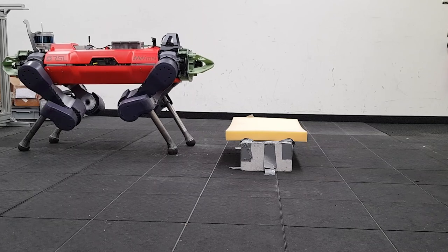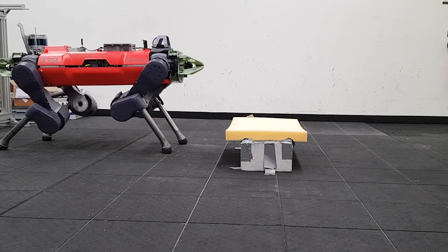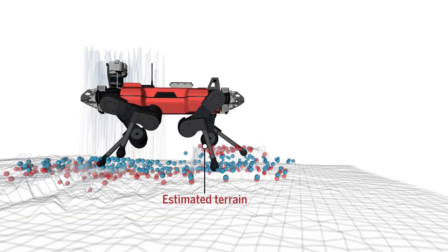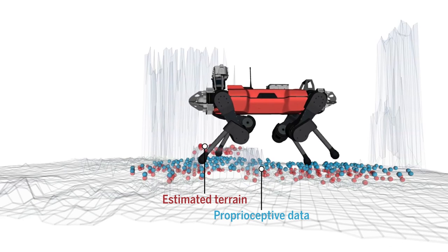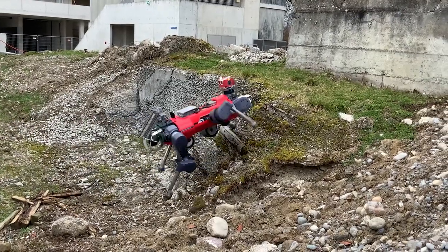Then it was time to test ANYmal in the lab. They set a foam block in front of ANYmal, which appeared as a solid surface on its terrain map. Once ANYmal stepped on the obstacle, the robot altered its terrain map downward, stepping on top of the block with its hind legs.